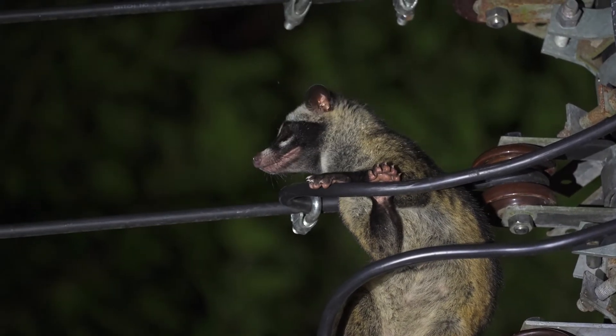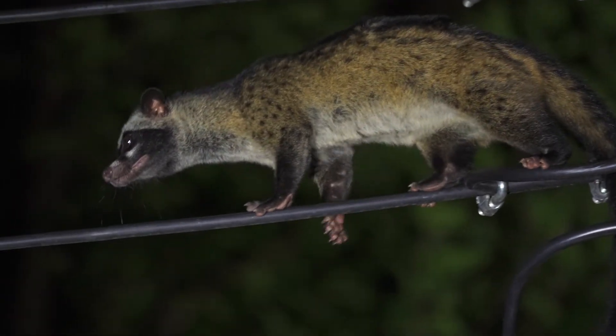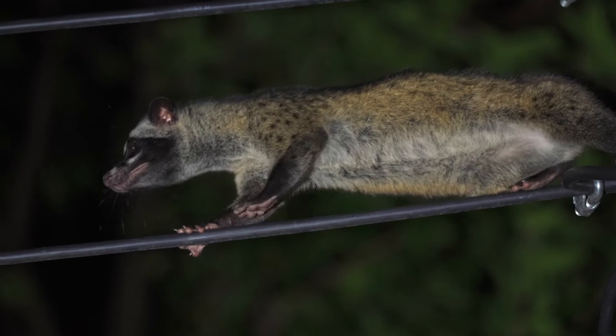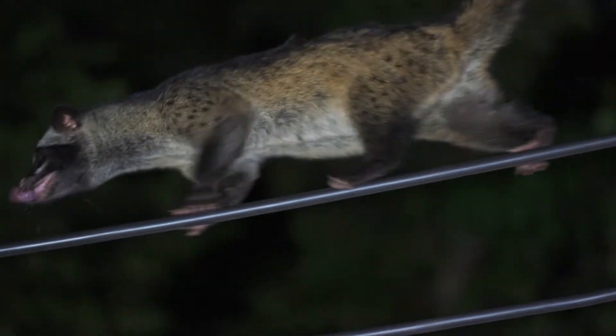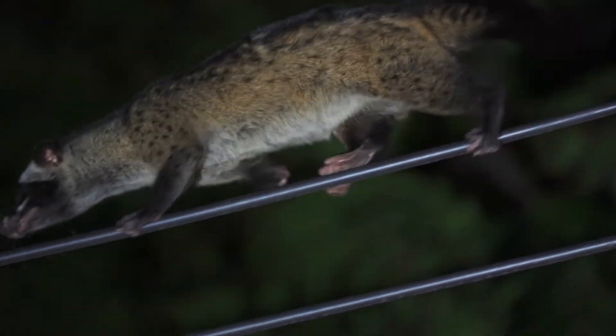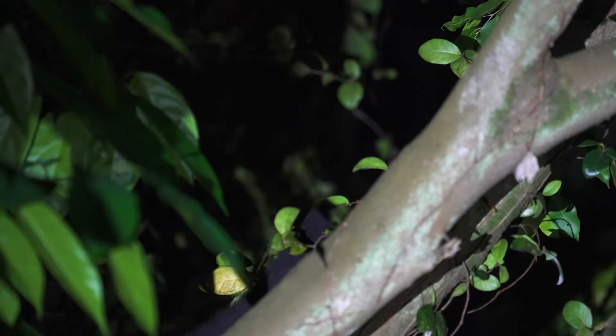Known locally as the Toddy Cat or Musang in the Malay language, the common palm civet is neither a cat nor a weasel. In fact, they are more closely related to mongooses. Being shy and highly elusive, they are often challenging to spot in Singapore's wild forests and mangroves.